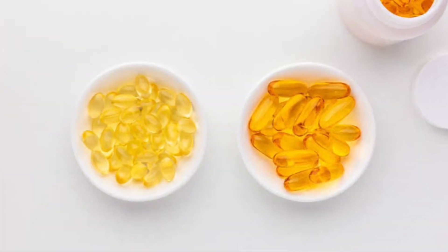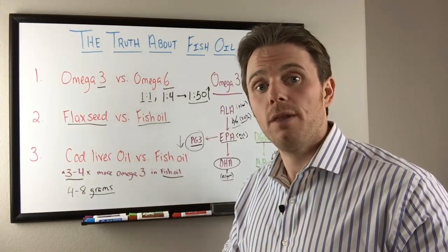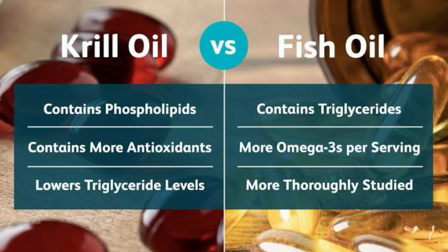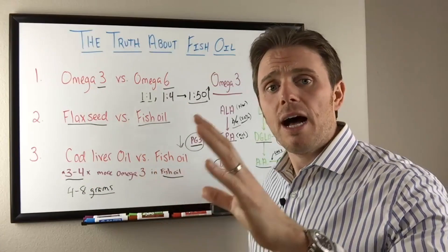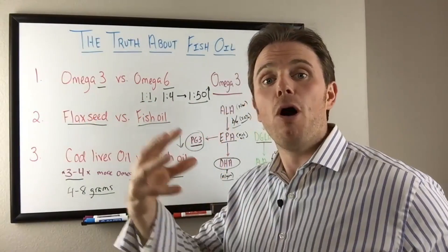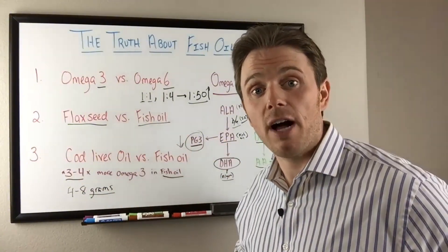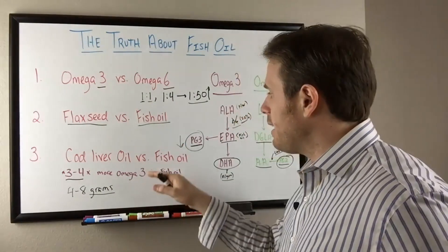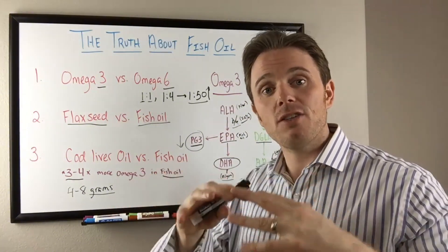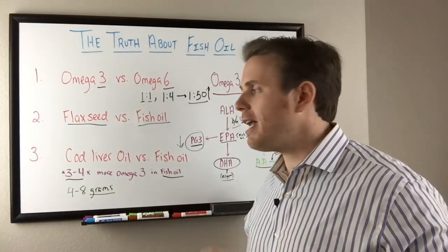I prefer fish oil in triglyceride form rather than ethyl ester form, because triglyceride form allows higher absorption. Krill oil has a phospholipid bond that also allows for higher absorption — it contains EPA and DHA at lower levels, but the phospholipid bond makes it more potent. Krill oil also contains astaxanthin, which helps stabilize the fat and prevent rancidification or lipid peroxidation. Good quality fish oil companies often add a little vitamin E or rosemary to provide antioxidants for the same purpose.